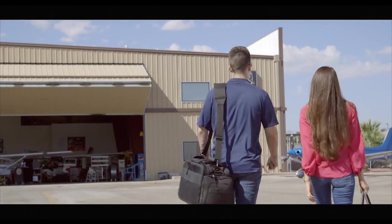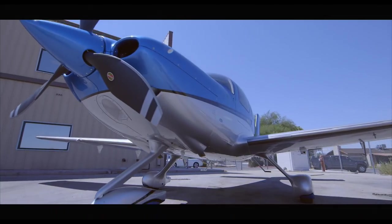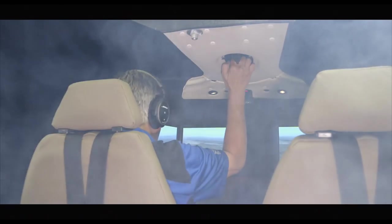As a platinum Cirrus training center, All In Aviation can link you up with one of our seasoned flight instructors for an unmatched training experience. Whether you're looking to take your first flight, get some recurrent instruction, complete advanced transition training, or go through emergency instrument or parachute deployment training in our full motion simulator.